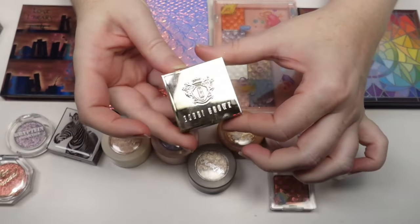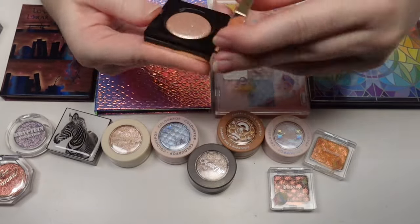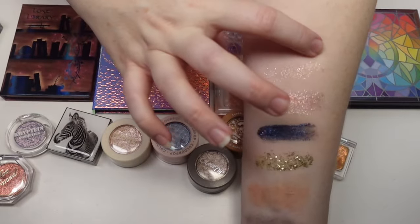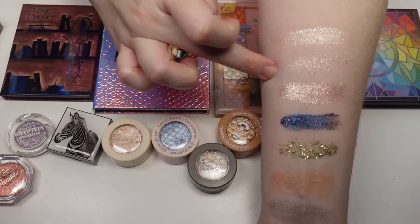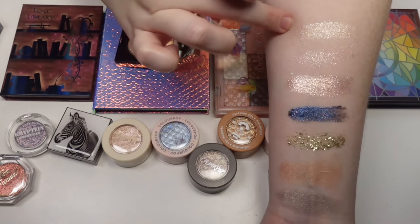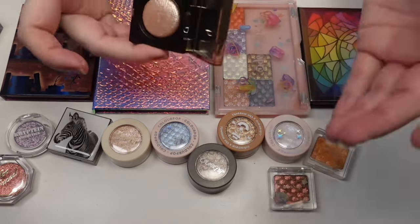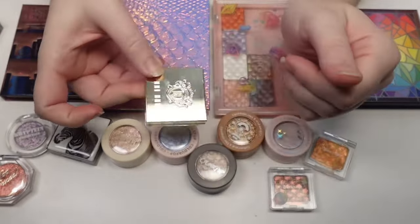I have one little single shadow from Bobbi Brown. I got this for free with a Black Friday bundle. This is in the shade Moonstone. Honestly, I don't think it was my favorite — it's very shimmery and pretty but very much on the sheer, topper side. If you just want to add a light shine it's really pretty, but it's not very opaque. It doesn't make me want to go buy more, but the packaging is gorgeous.